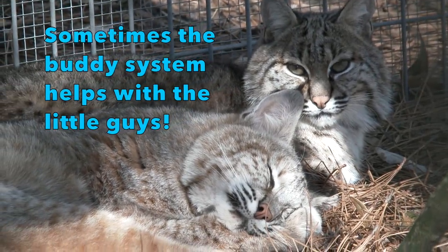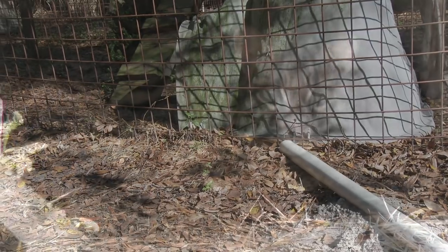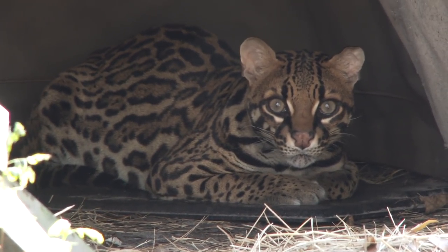Our little, little cats have a heating pad in their den. When the cat is on the pad, it turns on, and when they leave the den then it turns off to eliminate overheating or fire.